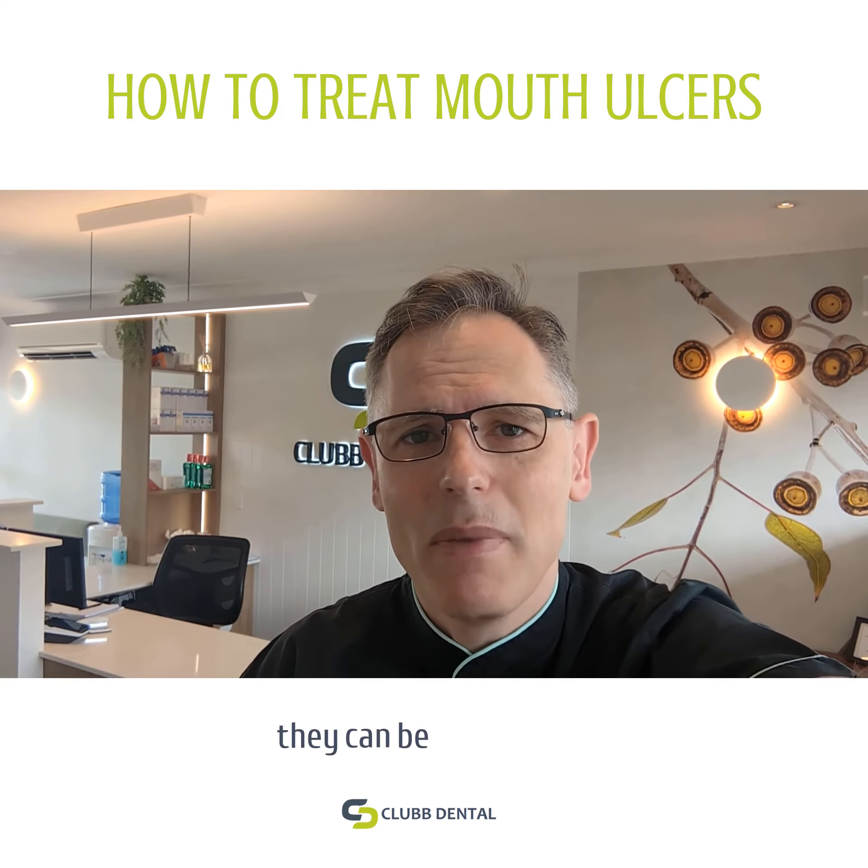If you have a look at clubdental.com.au, check out the blog and any comments or questions down below. Cheers.